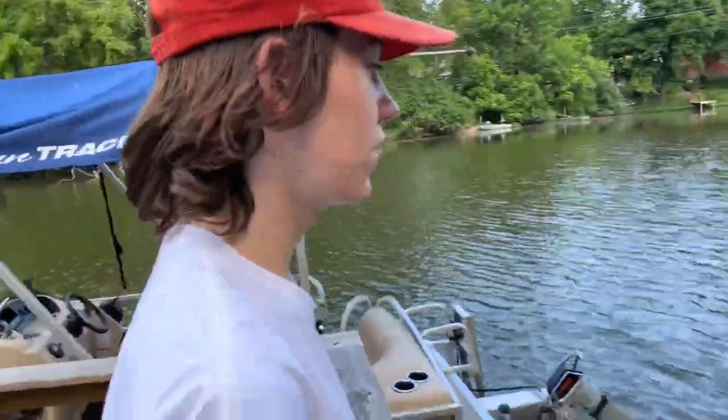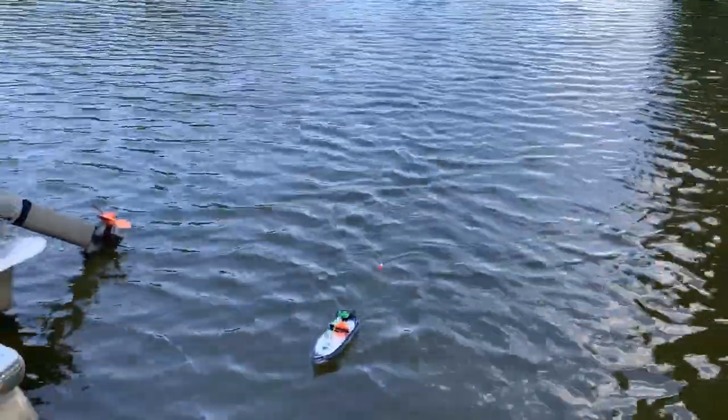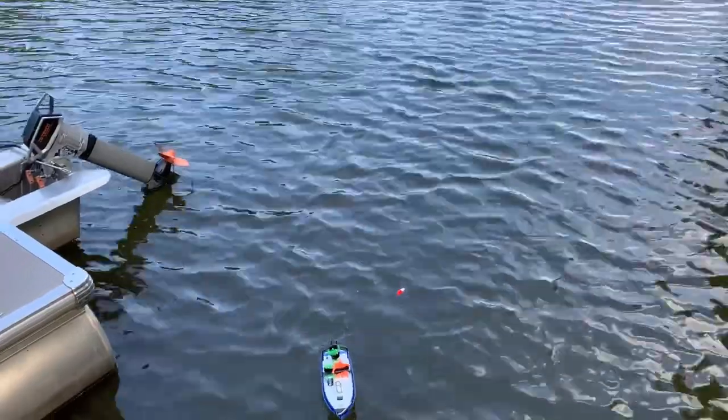It's literally been 30 seconds, we drove right out there and got bit right away. He took the worm, he took the worm — that was a big bite, that had to have been a bass.